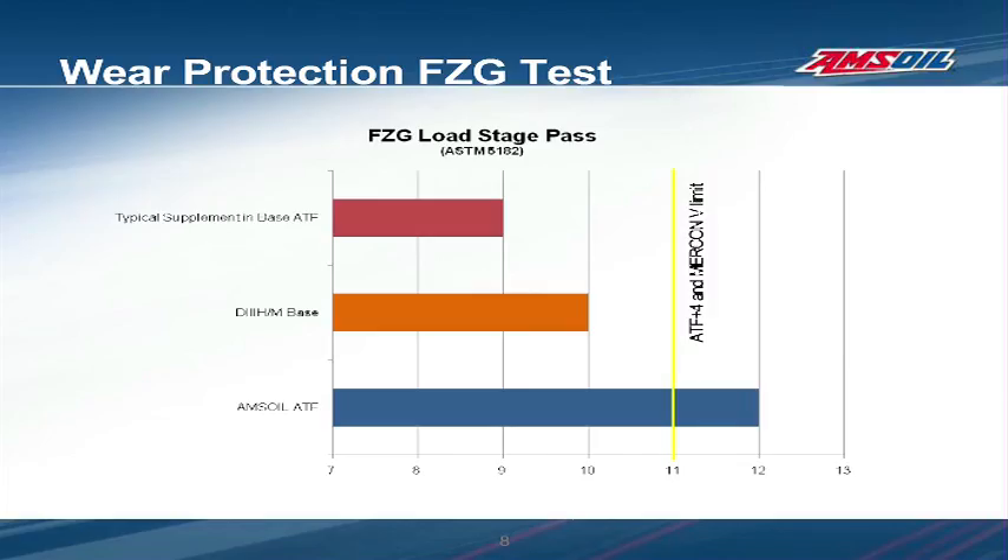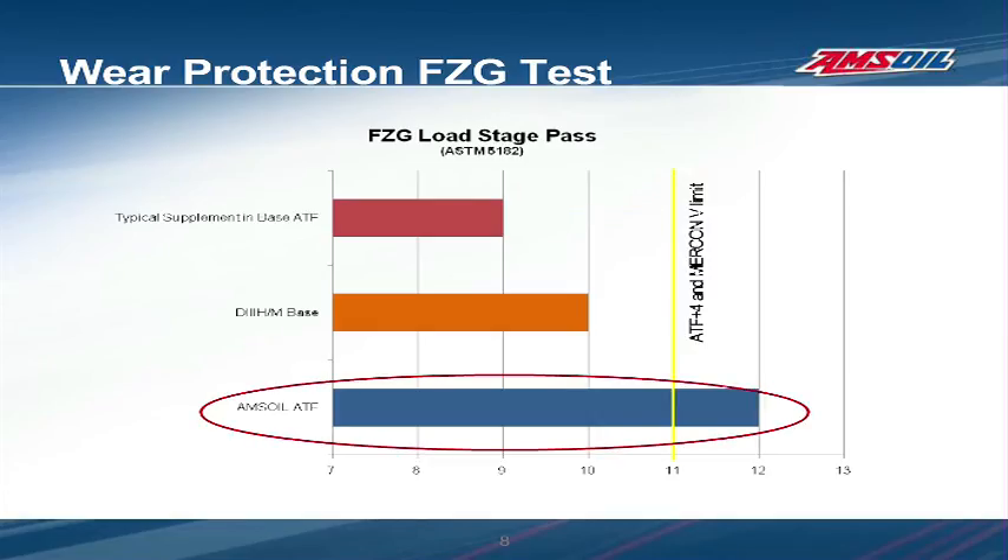Now we'll examine wear protection. The ASTM D5182 FZG wear test is used to gauge resistance to scuffing loads which are common in automatic transmissions. At each stage, a progressively heavier load is applied to a set of gears and scuffing of the gears is evaluated. The untreated Dexron-Mercon type transmission fluid produced an FZG pass rating of 10. When a typical ATF additive was added, it interfered with the original fluid's protective properties and lowered the rating to 9. The multi-vehicle AMSOIL ATF produced an FZG pass rating of 12, surpassing many OEM vehicle manufacturer specification requirements.